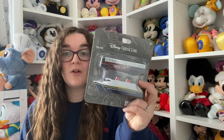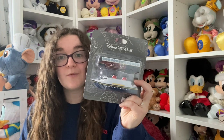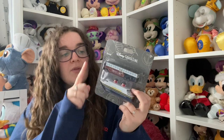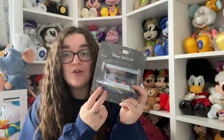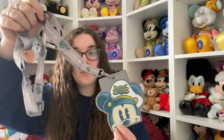All of this together worked out to be about £600. Another little thing - I got this transportation toy set because I've got some from Tokyo and I like the idea of having them all on my shelf. You've got the Disney Cruise Line bus that we took when we went from Walt Disney World to the Fantasy, and you've got a ship as well.